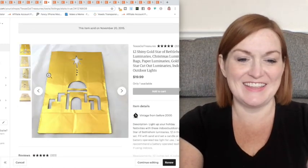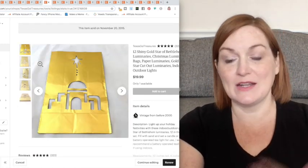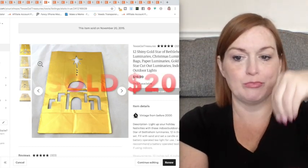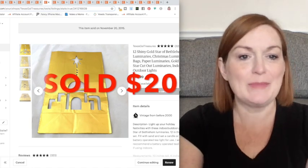This one I threw in just because it was a luminary. I don't see a whole lot of those anyway — they were these paper bags that you would put the candle in. It had a star on it, so I pulled it up.